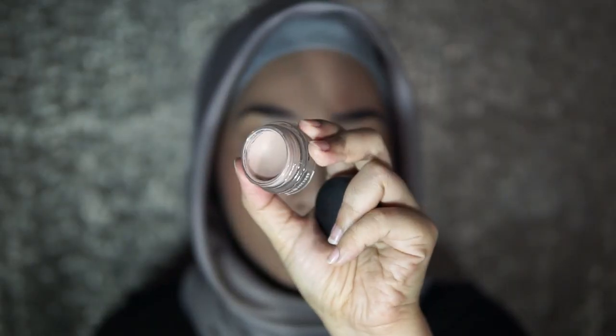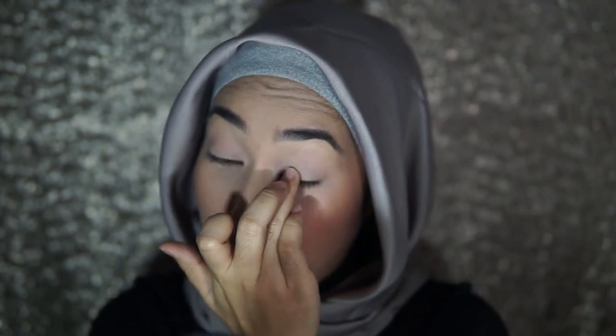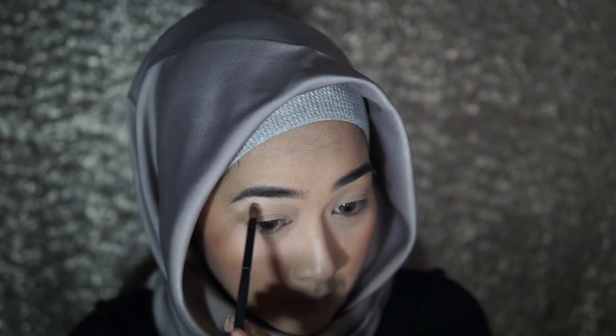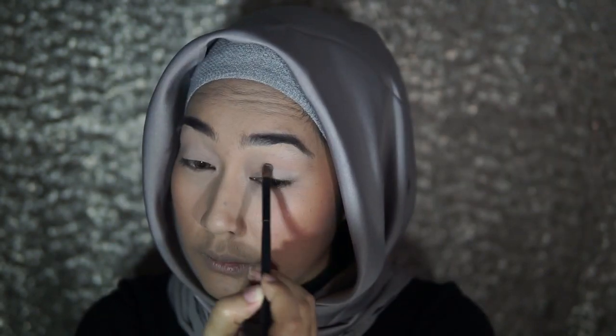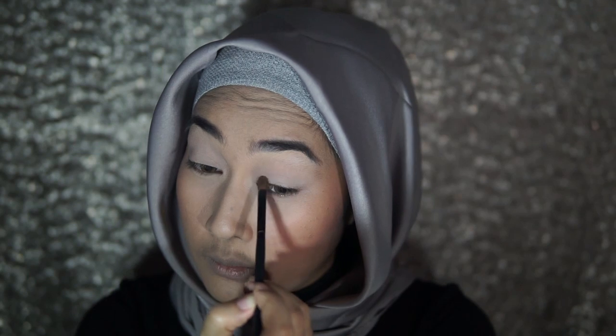Berikutnya kita akan prime kelopak mata kita sebelum menggunakan eyeshadow. Dan seperti biasa, aku akan menggunakan NYX Painterly Paint Pot. Setelah itu, aku akan men-set kelopak mataku menggunakan bedak padat yang berwarna terang, dan aku di sini menggunakan bedak mix ini, yang Twin Cake nomor Ivory.